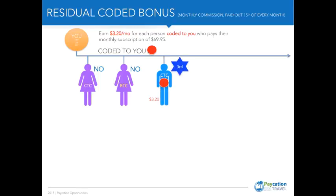Starting with your third business partner that's coded to you, you've just made $3.20 a month. This is residual.